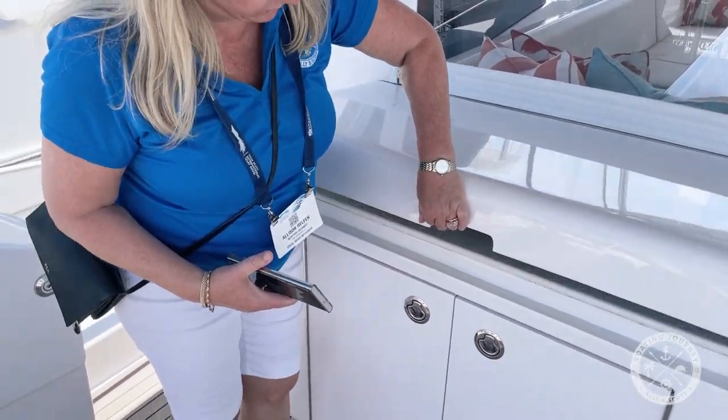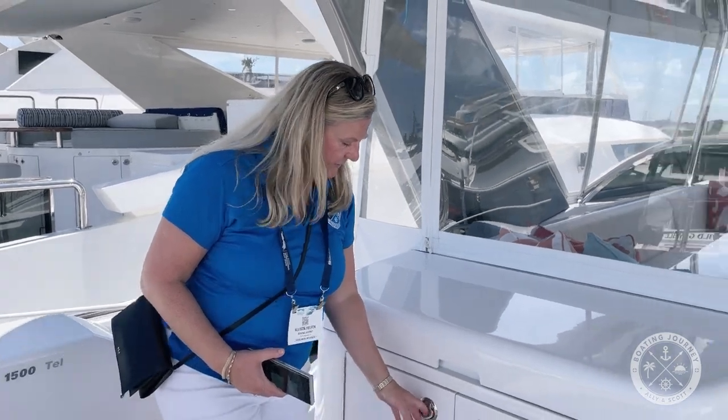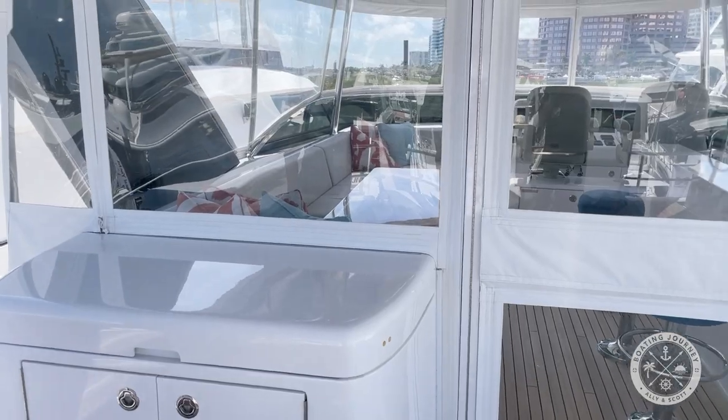I'm guessing a barbecue — yep, dual barbecue. And these are storage lockers. That's interesting because it's more of an indoor-outdoor space.